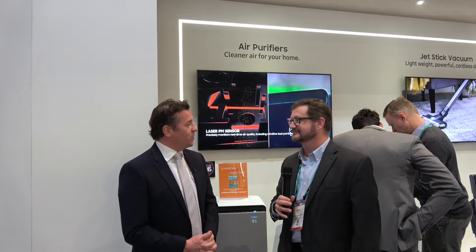Congratulations on your award and on joining the program, and thank you for having us at this amazing booth here at the Kitchen and Bath Show in Las Vegas 2020. Thank you.